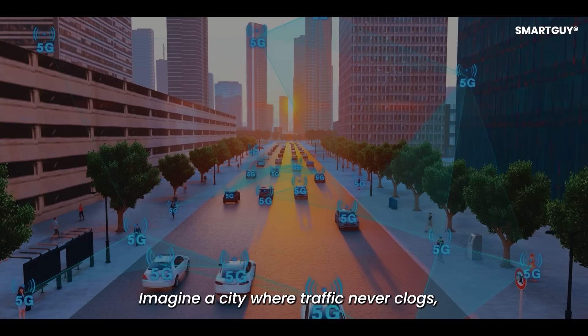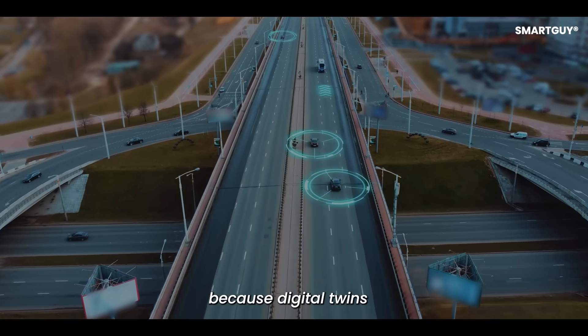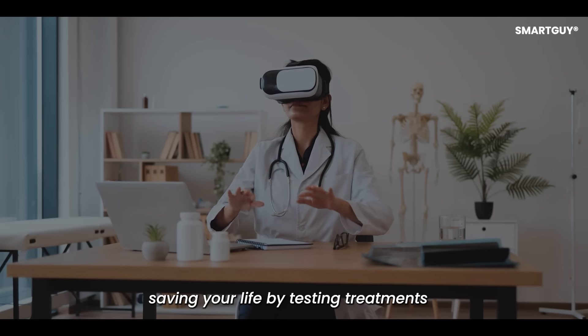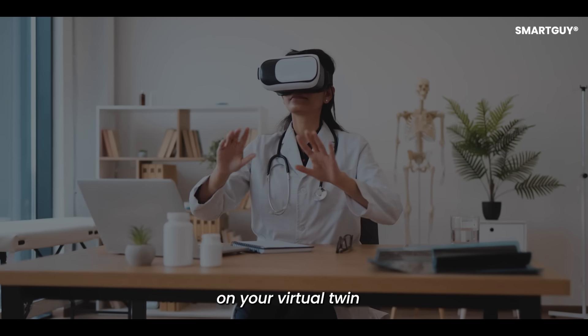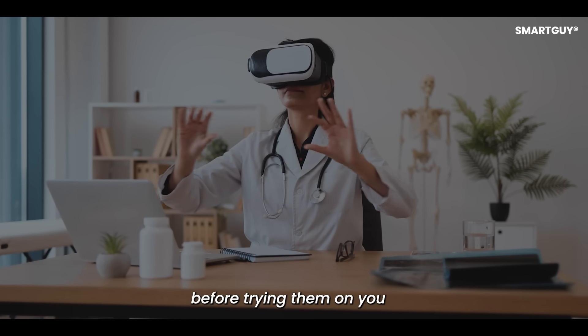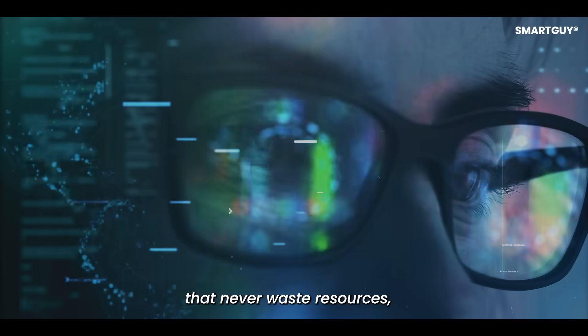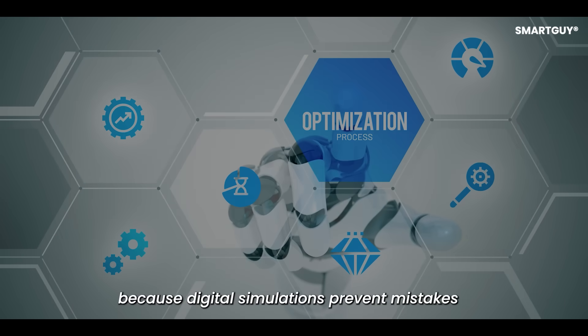Why you should be excited: imagine a city where traffic never clogs because digital twins constantly adjust routes. Imagine a doctor saving your life by testing treatments on your virtual twin before trying them on you. Imagine businesses that never waste resources because digital simulations prevent mistakes. These possibilities are not far away.